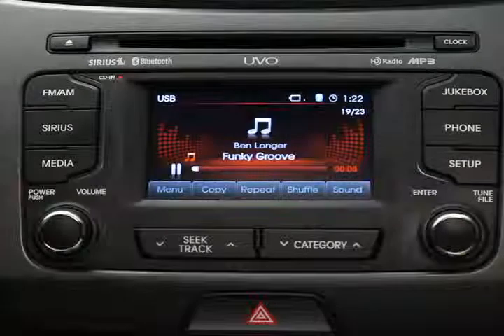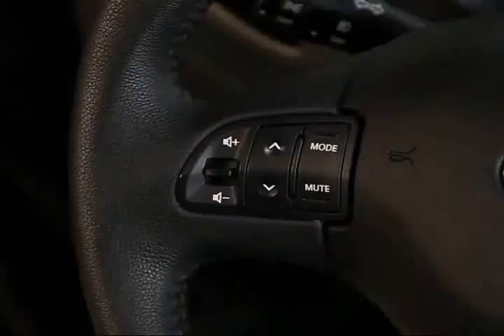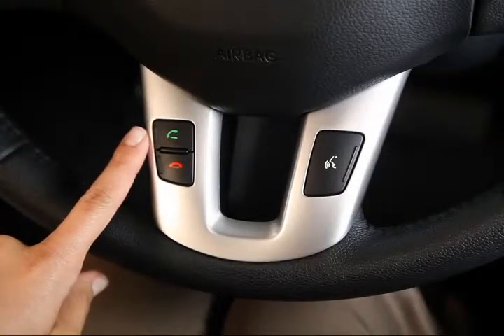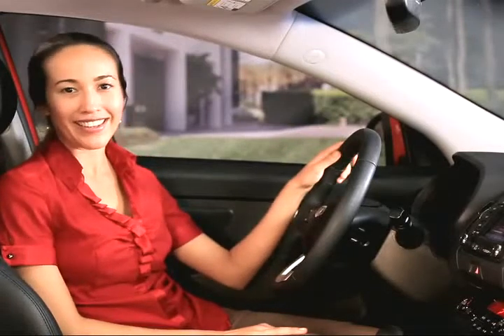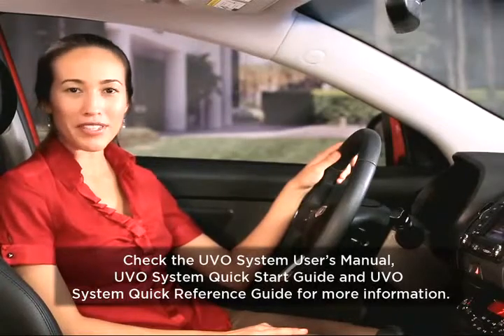These keys here involve voice commands. Press the talk key if you want to issue a voice command. The mute key mutes the audio system, and if you're on a call, pressing it will mute the conversation. Press this key here to receive an incoming call, and press this key to end a call. We'll look closer at these keys as we get deeper into the system's functionality. For more information on steering wheel mounted controls and voice commands, refer to the UVO system owner materials.